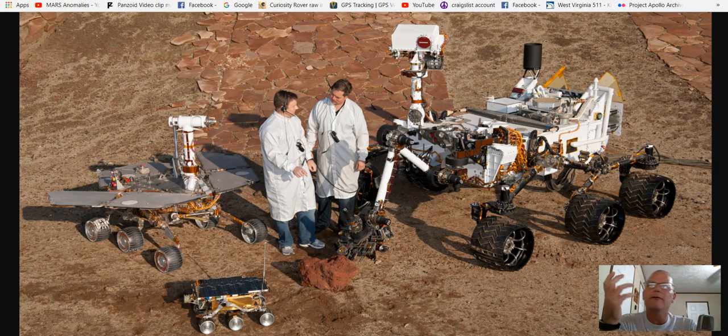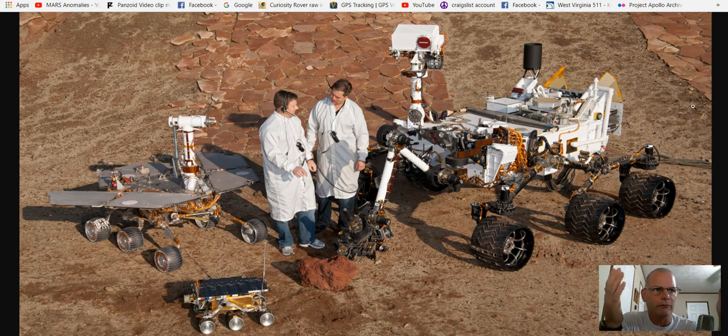Most people think of the rovers — obviously you've got the Curiosity, which is on Mars at the moment, landed in 2012. And of course there's the Spirit rover as well as Opportunity. Spirit rover right now is non-working, where Opportunity is still going. That was in 2004-2005. And of course you've got the smaller one, which is the Sojourner, which landed in 1997.